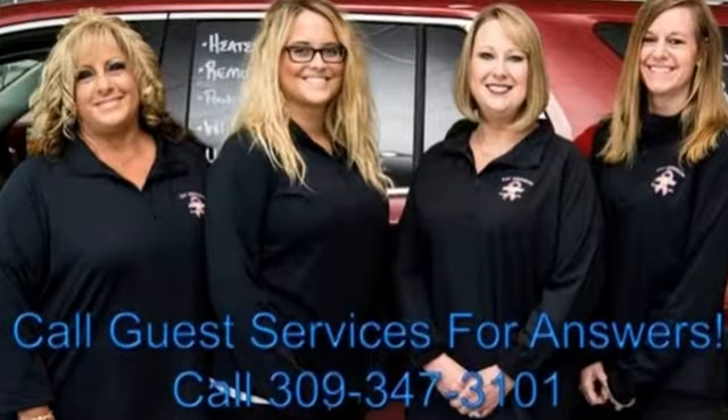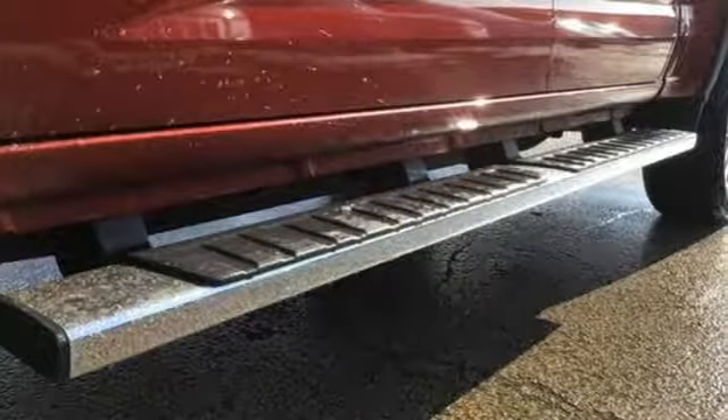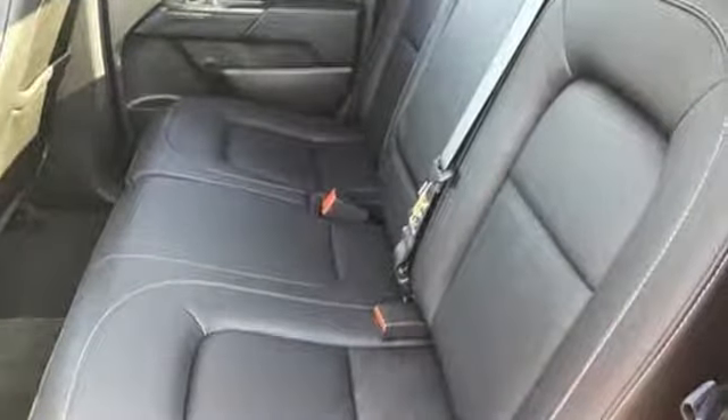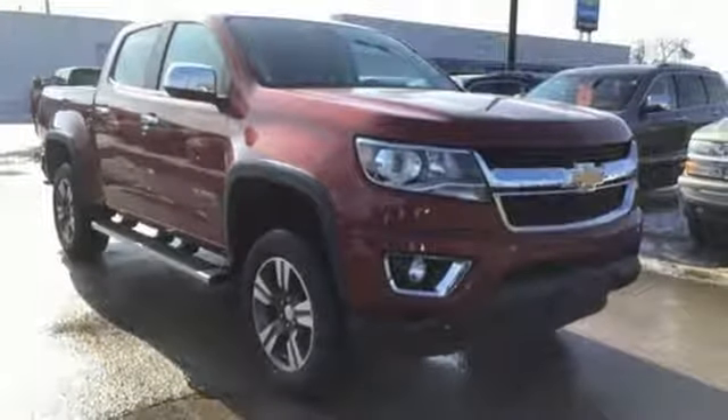Bluetooth wireless audio streaming, manual tilting steering column, OnStar remote link, manual telescoping steering column, V6 engine, active grille shutters, electronic shift on the fly, and OnStar 4G LTE Wi-Fi hotspot. Take it for a test drive today.